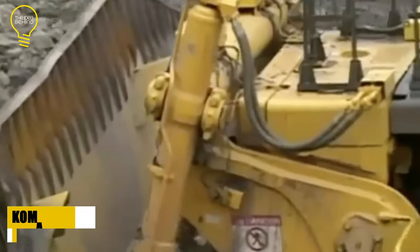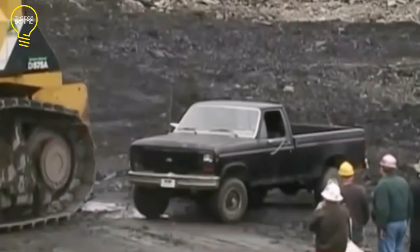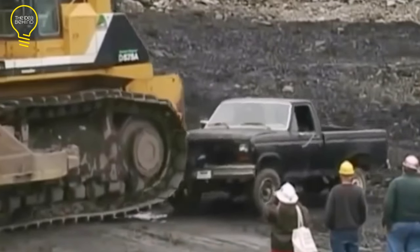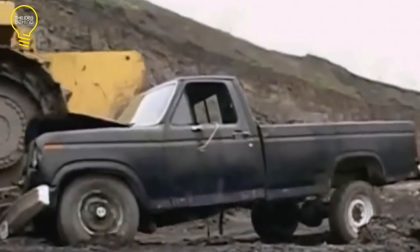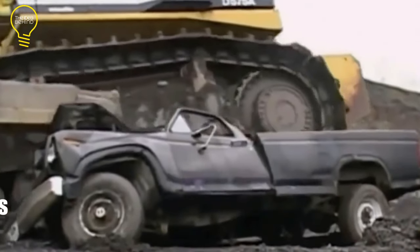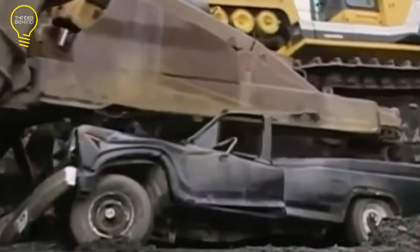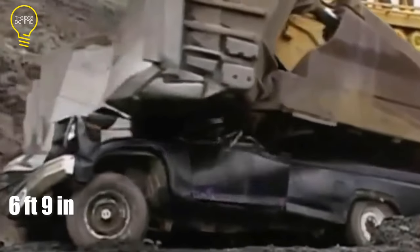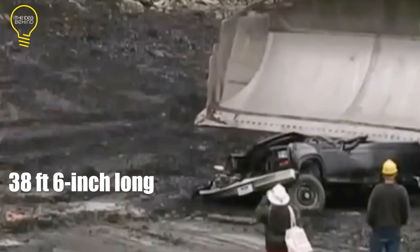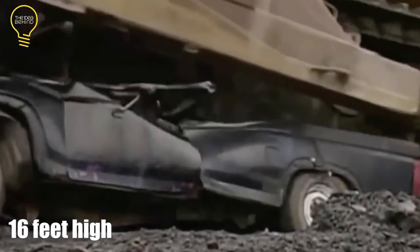The Komatsu D575 is the successor of the D555A and its production began in 1991. The first version was just for dozing operations, but another model was later introduced with dozing and ripping features. Its most advanced model can move 125 cubic yards (96 cubic meters) of material per pass and can dig to a maximum depth of 6 feet 9 inches. In terms of size, it measures 38 feet 6 inches long, 24 feet 3 inches wide, and 16 feet high, and weighs 157 tons.